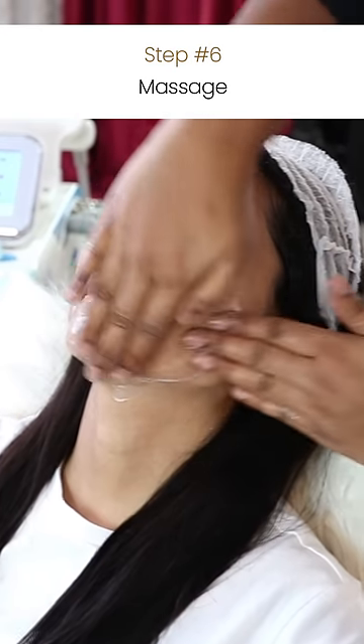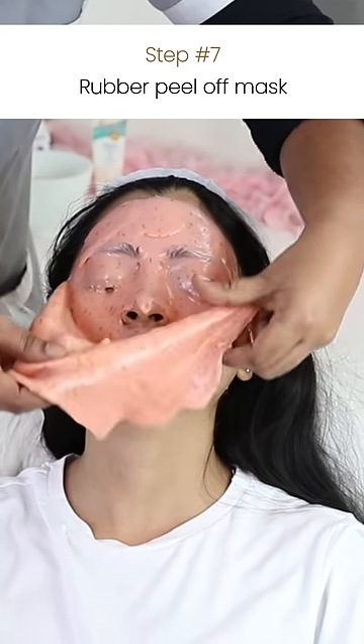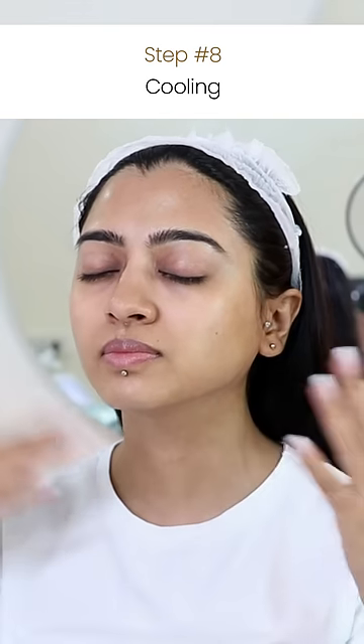Followed by a gentle peel and a relaxing facial massage, followed by a rubber peel-off mask which is so soothing. Finally, letting my skin cool.